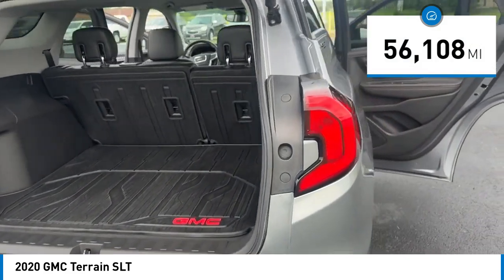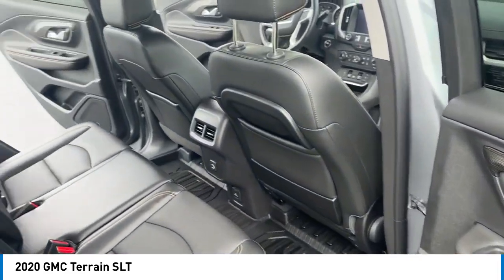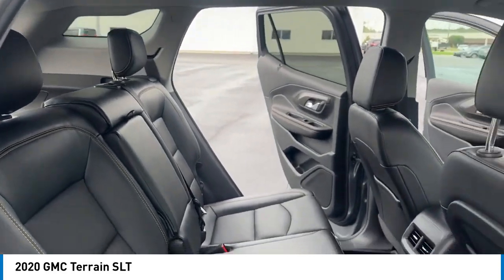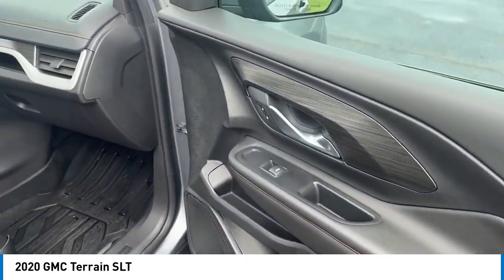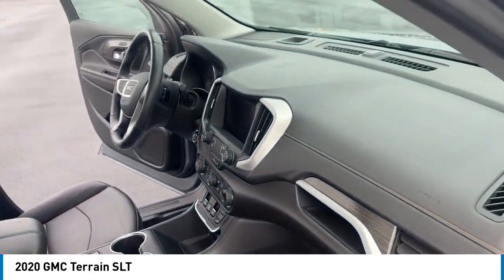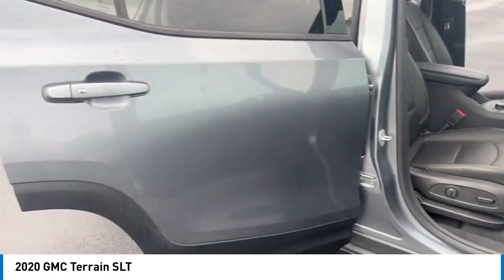This vehicle has less than 60,000 miles. Here are some of this vehicle's great options: rear spoiler, alloy wheels, brake assist, remote keyless entry, fog lights, speed control, four-wheel disc brakes, electronic stability control, traction control, and rear window defroster.